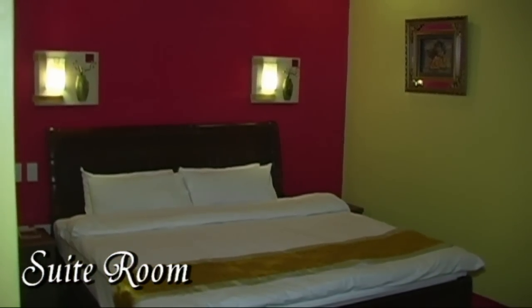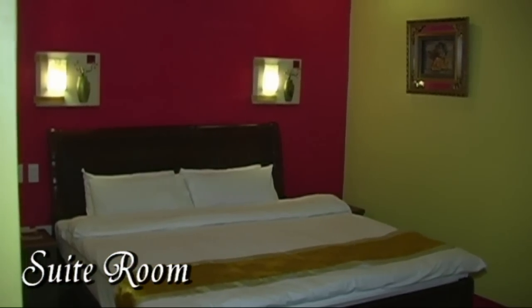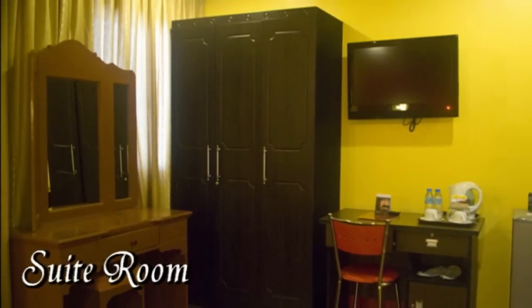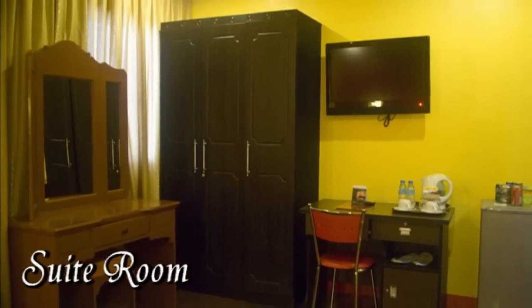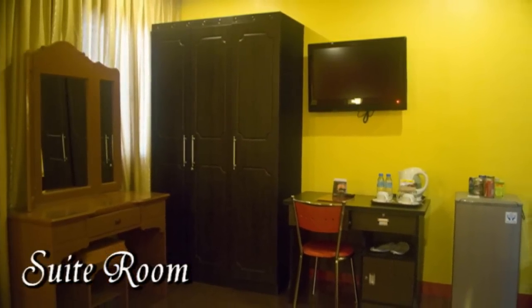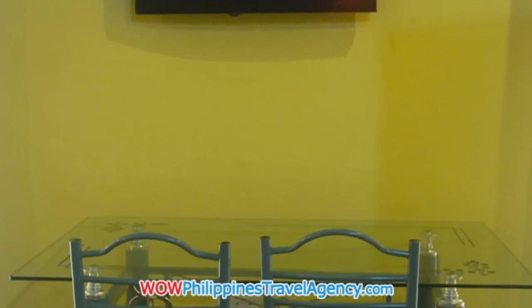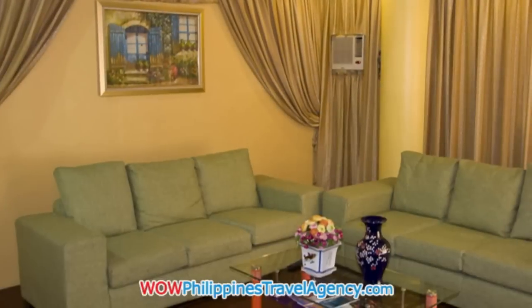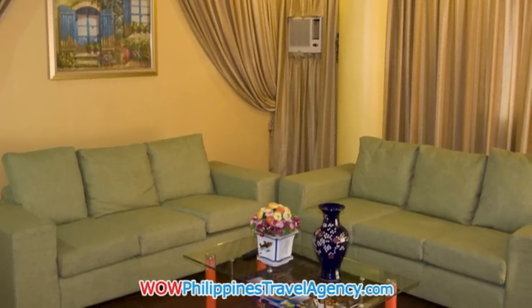Here we have a suite room. As you can see, the colors are nice and bright. The room is actually quite large. On the other side of the room you have a wardrobe, a small ref, flat screen TV, a table, and a lounge area.